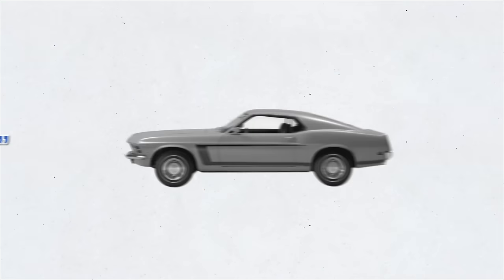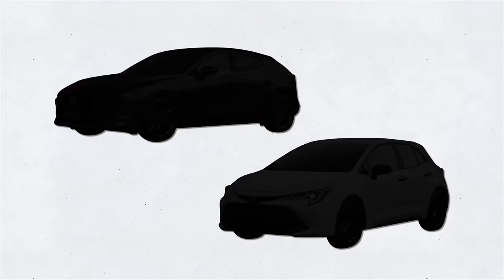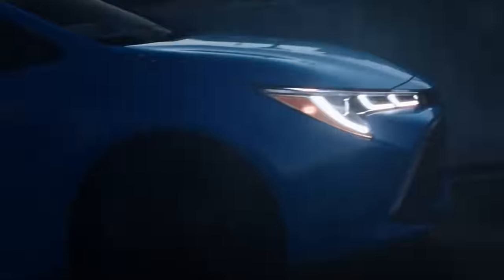Ever hear of a liftback or fastback? Well, today I'm talking about the Mazda 3 and the Toyota Corolla hatchbacks — which one is better, and which years are best to consider or avoid if you're buying used. So hop in and let's get going.